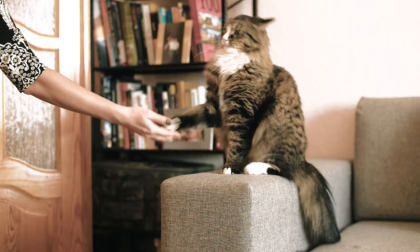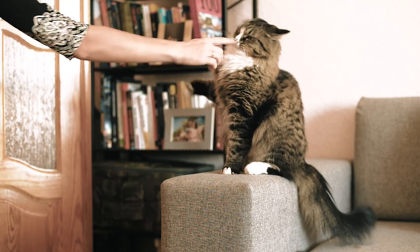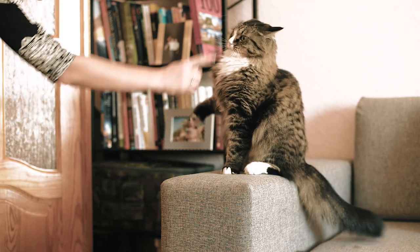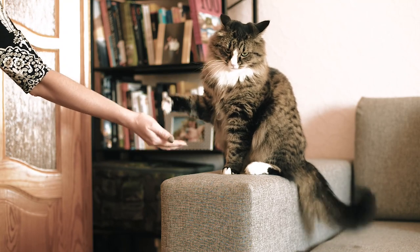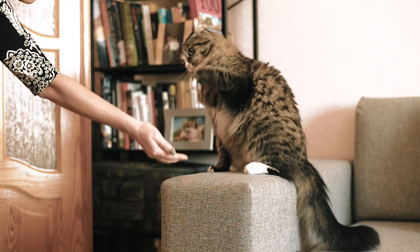Therefore, in addition to providing your cat with plenty of toys, it is also important to make time to spend with your feline companion. Your presence can help to strengthen the bond between you and your cat.